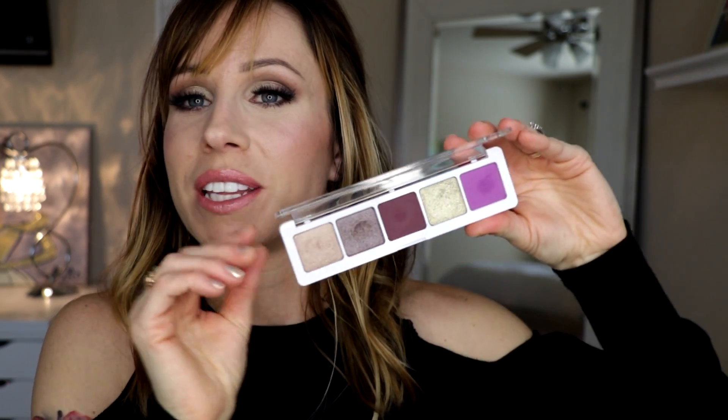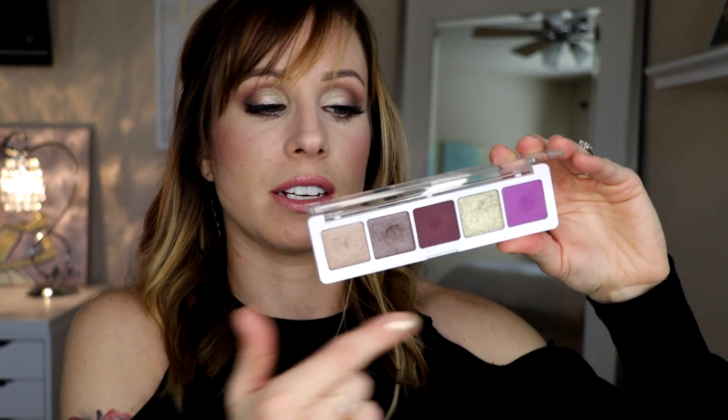I have a couple of gifts. The first one is the Natasha Denona number 10 palette. My friend Jelena sent this to me and it is stunning. I'm actually wearing this color right here all over my lid today — it is beautiful. I love the metallic shades in the Natasha Denona eyeshadows; they're just wonderful. The mattes are good too but I really like the metallic ones.